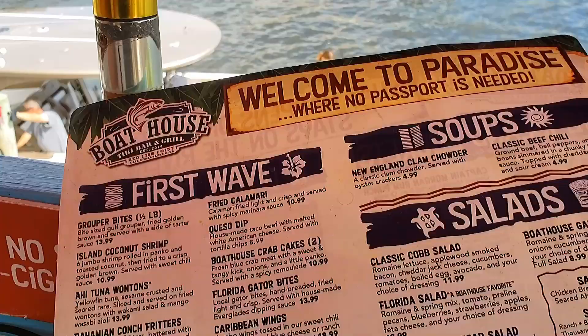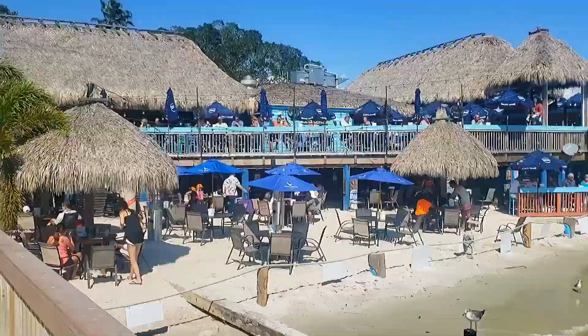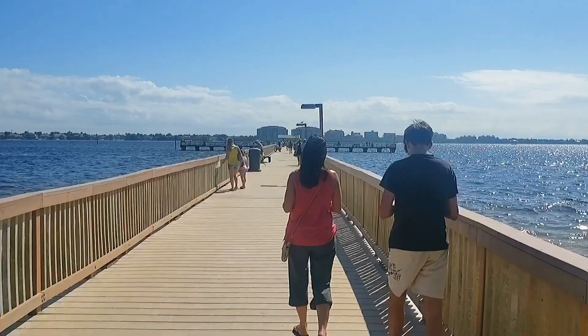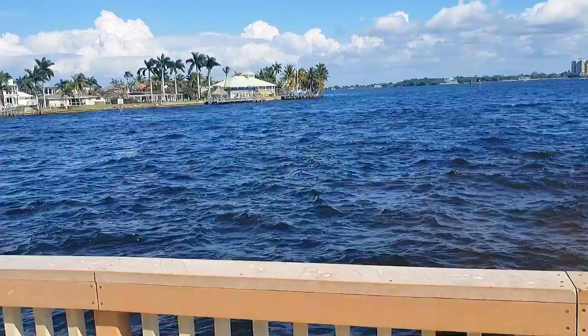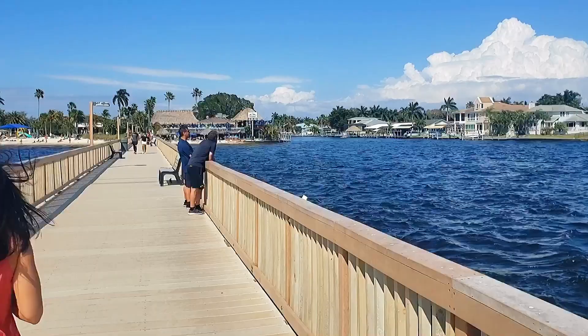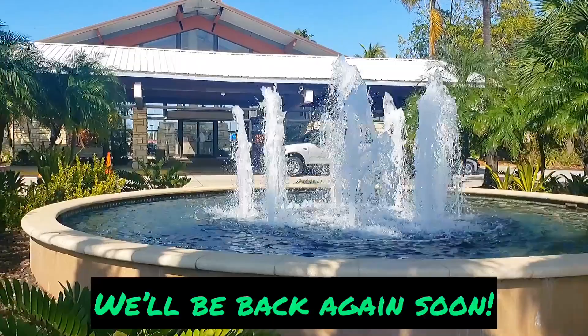Nice selection here. My favorite place — happy hour stopping ground. Thanks for watching. Please like and subscribe, and we'll see you next time.